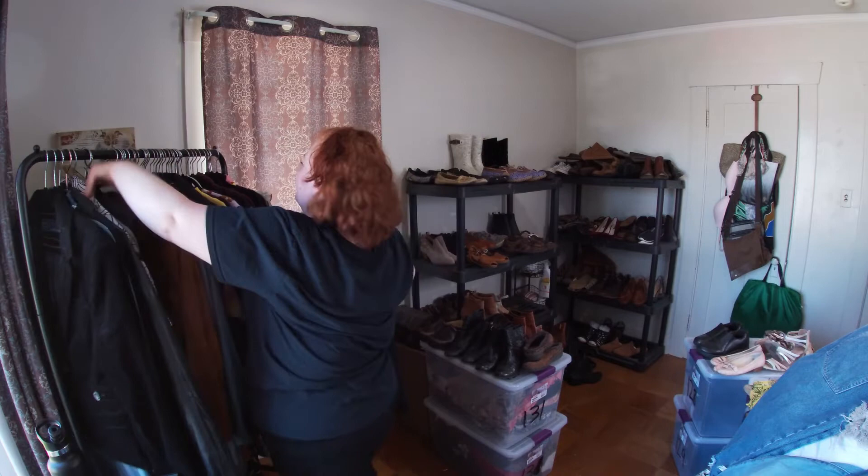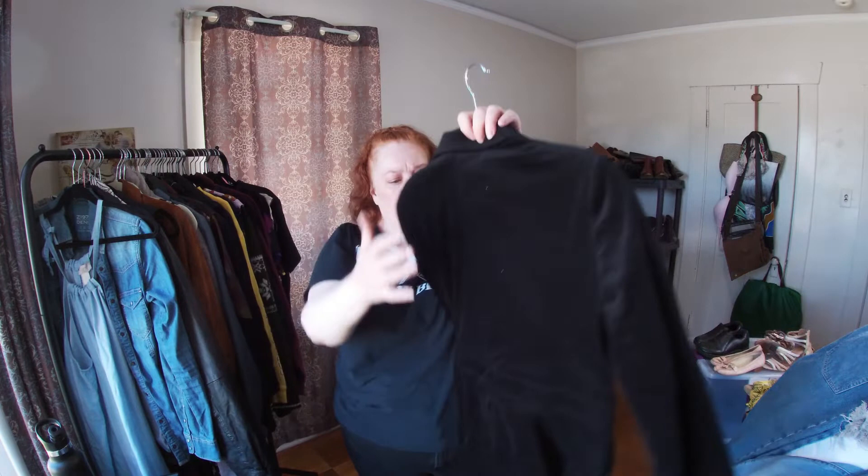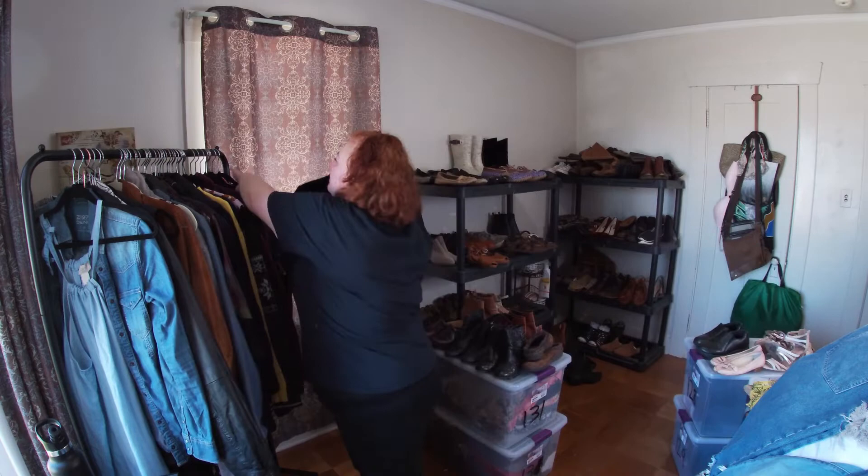Almost at the end — this is a Zara Basic velvet blazer. I like selling velvet blazers — they do well for me.